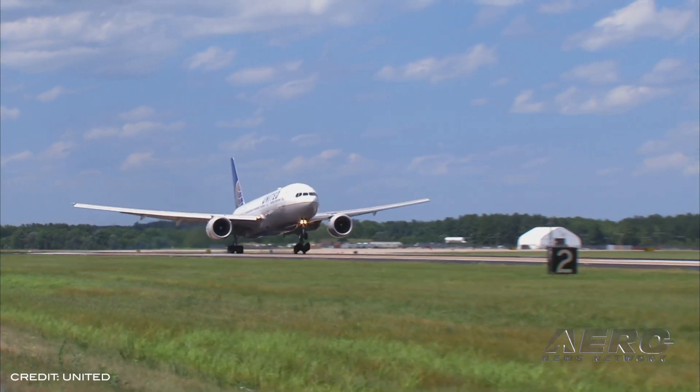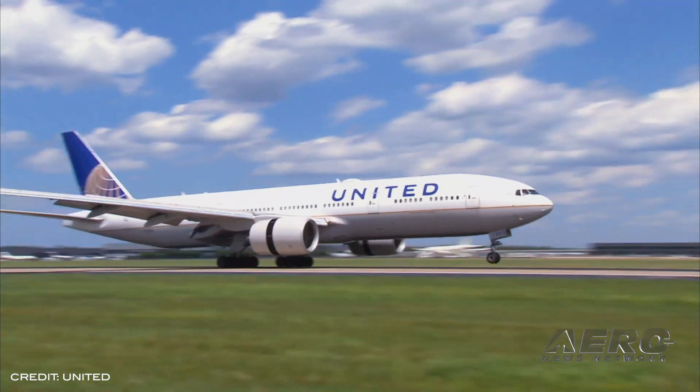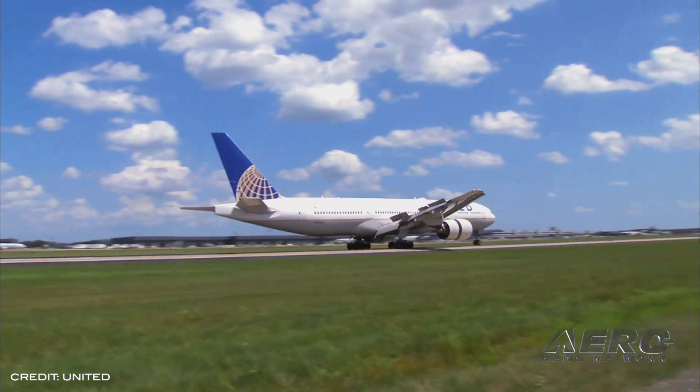Historically, United Pilots have taken care of each other in everything from assisting with COBRA payments to pilot for Louise, to the most senior pilots opting to take early retirement.